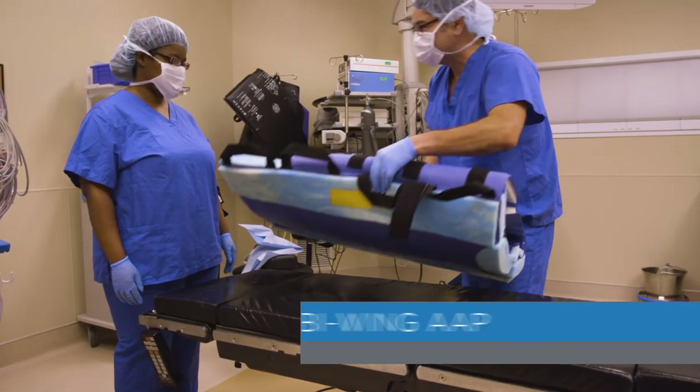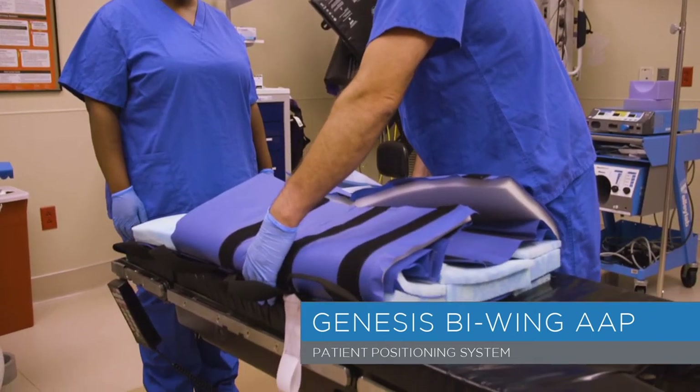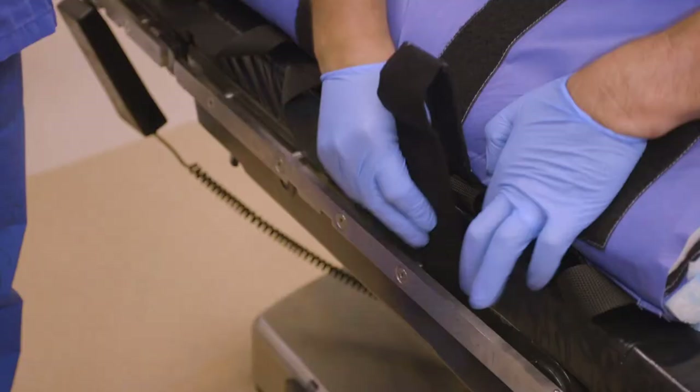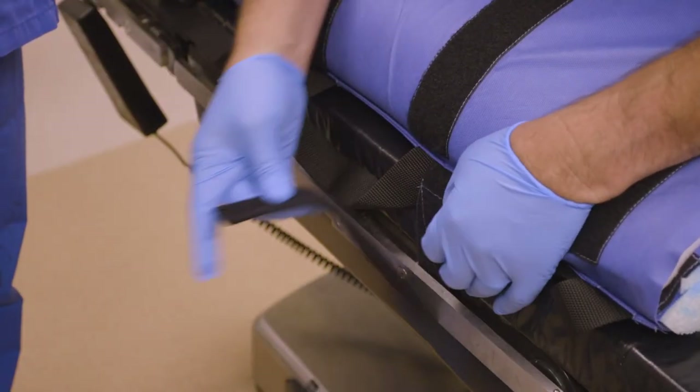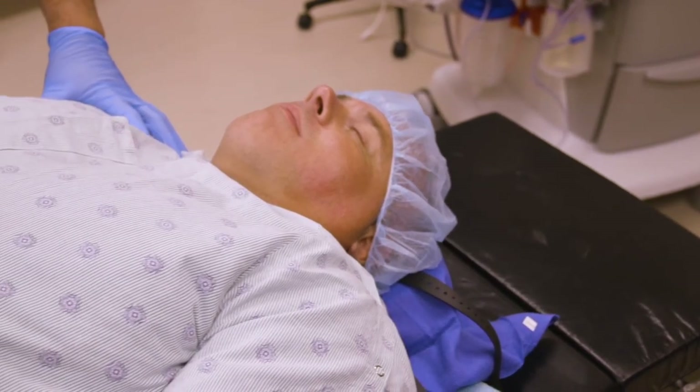At Infinitus Medical Technologies, we are dedicated to clinically developing products that facilitate standards of care. Our Genesis BiWing AAP positioning system is the product of years of clinical experience and feedback from surgeons, nurses, anesthesia providers, and countless other surgical staff. It was developed to optimize all patient handling processes from intubation to incision.